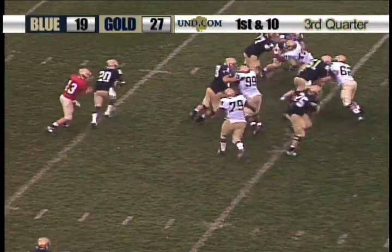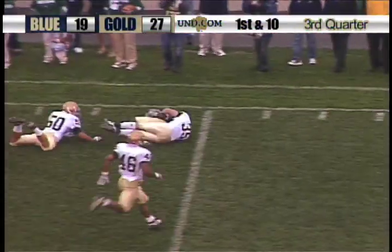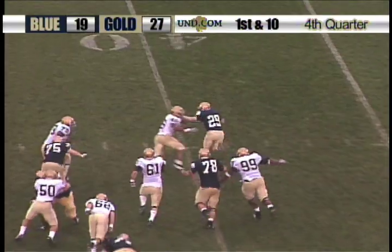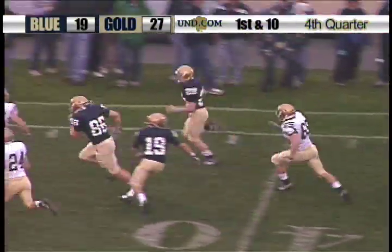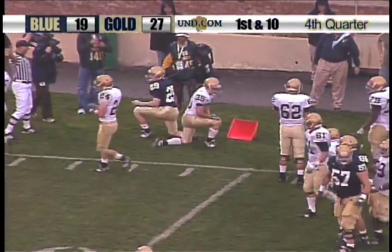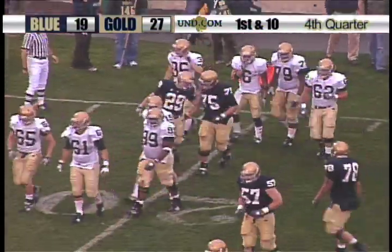Returns to the field. Handoff to Cierre Wood, outside the left side — good run for another first down. First and 10 from the 43. The handoff goes to Patrick Coughlin, who shows some speed, Coughlin down the right sideline, still on his feet, before he's knocked out of bounds at the 22-yard line. Patrick Coughlin, senior walk-on out of Oak Lawn, Illinois.